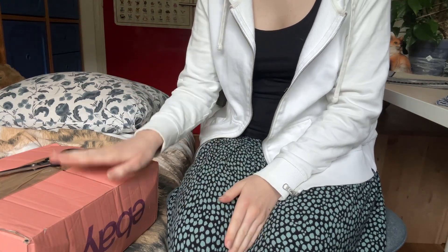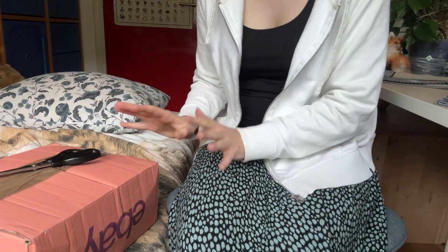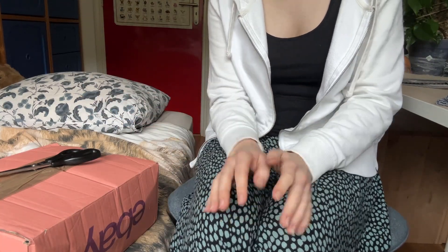Hey everybody, it's Asuka Sketches, and I'm once again coming at you with a plush unboxing of something that is very, very dear and special to me. I'm so excited to get into it, but I will give a little bit of backstory first.